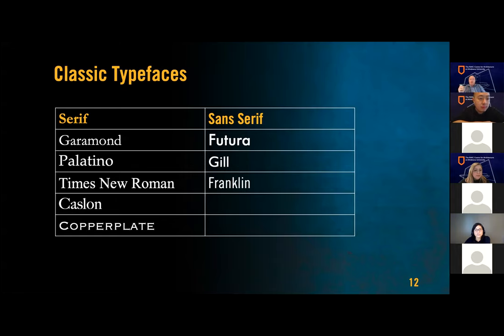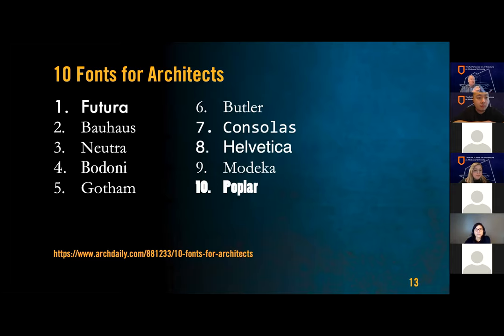A serif face has little caps or serifs on the end of the letters. Interestingly, when we used to set type in pieces of lead, those pieces would break at the thin stem ends, so they added these little pieces to make them sturdier — and they've persisted to this day. The same article lists many fonts: Bauhaus, Neutra, Gotham, Butler, and others. Some, like Poplar, might not be the best choice, but have a look at that article if you're interested in type.